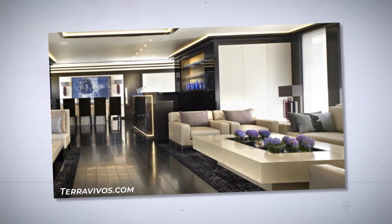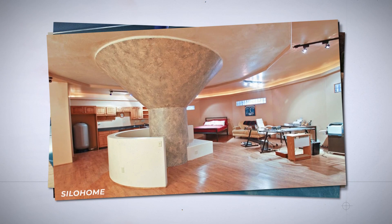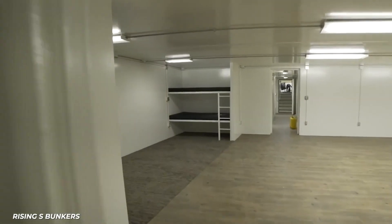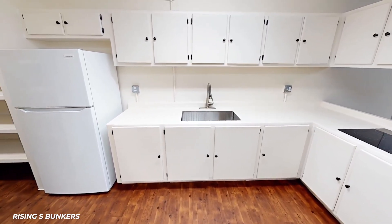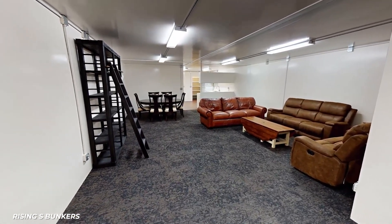It's thought that Bill Gates has bunkers on all of his properties to protect his family and staff. Other world elites, including hedge fund managers, sports stars, and businessmen, have designed their own secret shelters. According to Gary Lynch, general manager of Texas-based Rising S Company, sales for their custom high-end underground bunkers increased 700% from 2015 to 2016, while overall sales have increased 300% since then.